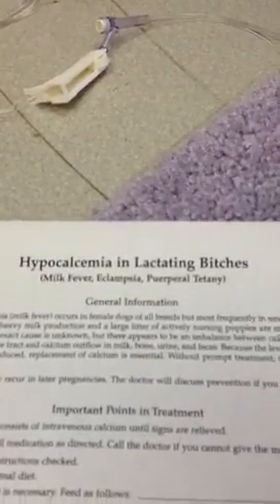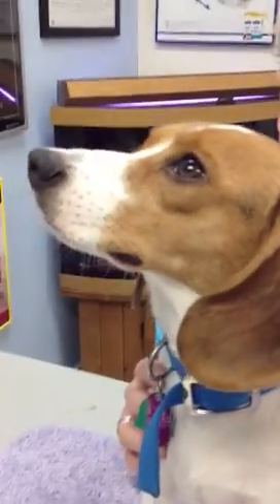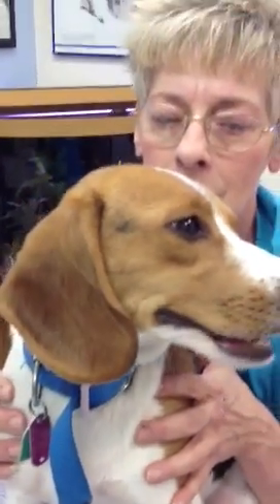You can see her mammary development underneath here — her breasts are swollen with milk — but she's here today because she's experiencing a problem called hypocalcemia, also known as milk fever or eclampsia. Because she's got six very hungry baby beagles nursing on her near constantly, those puppies have actually drained her body of calcium.